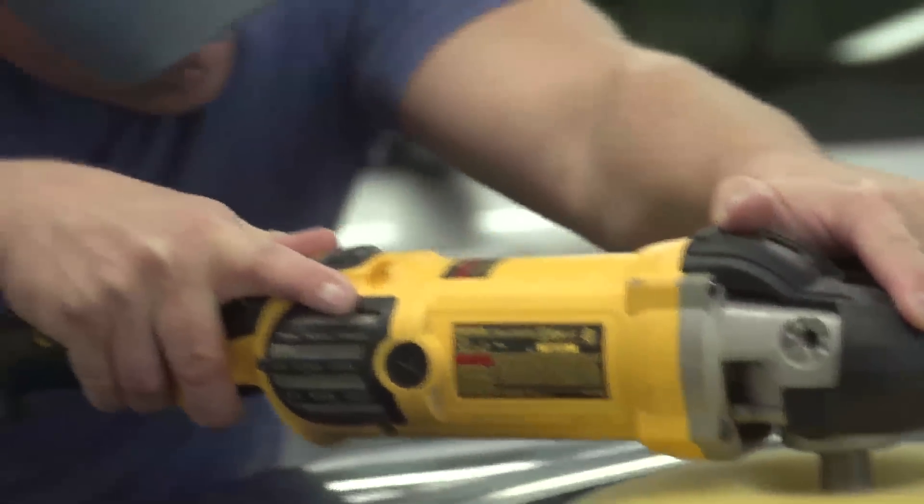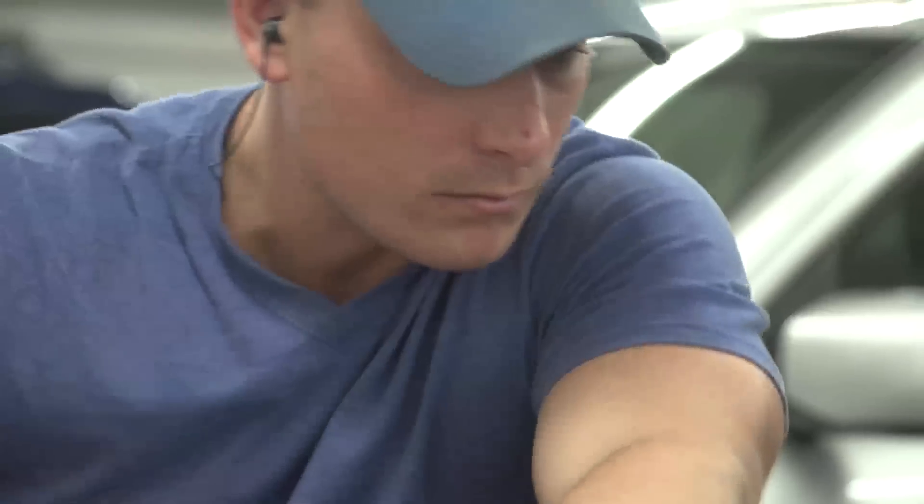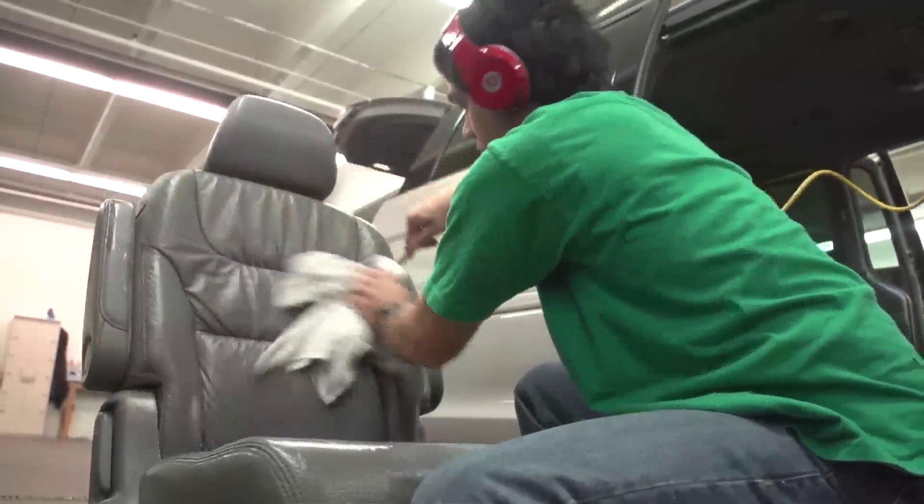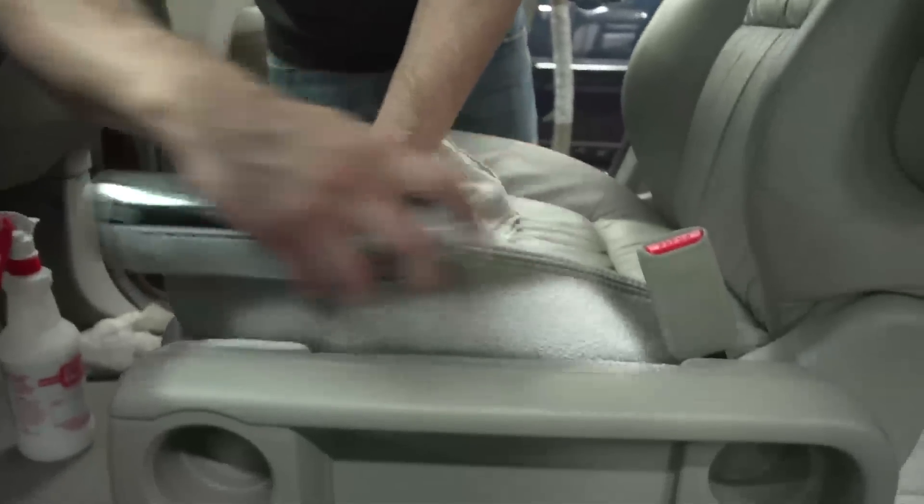We do our best to get the car as clean as we can and as quickly done as we can. If I was going to try to convince a customer to come here, I would just say the quality for the price, you won't beat it. We do a better job, we do it cheaper, and you're going to be treated as family.